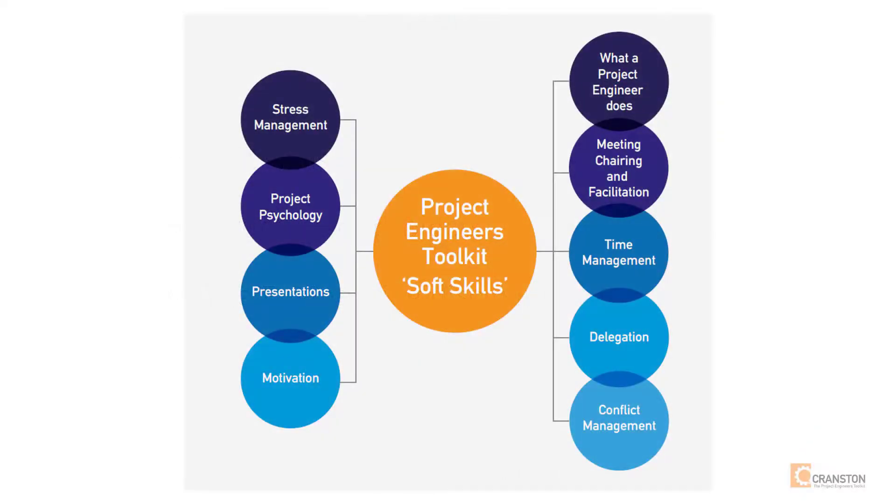A major part of project engineering requires leading and managing people. These are soft skills that can be learned and developed to a very high level. I've been a member of a leadership and communication organization called Toastmasters International for over 12 years and have achieved the highest awards both in leadership and communication. The skills learned and refined here are particularly relevant to leading and managing diverse project teams.